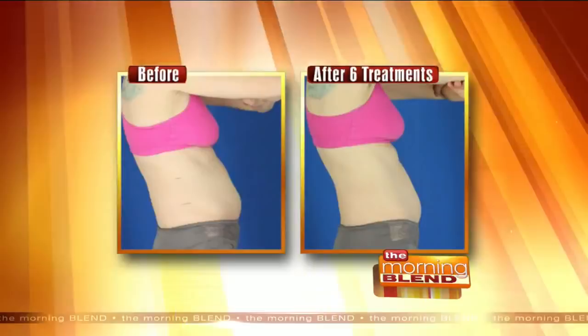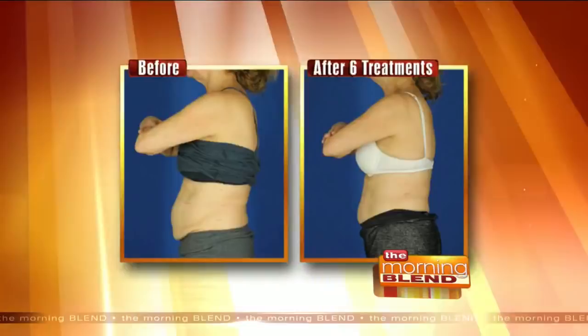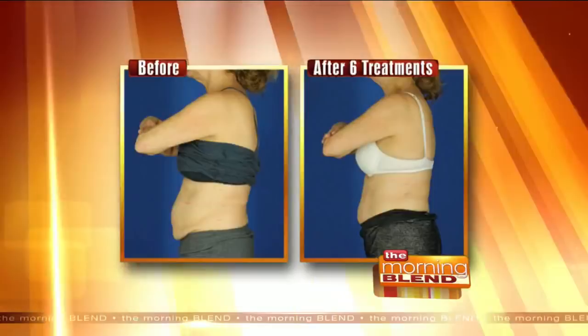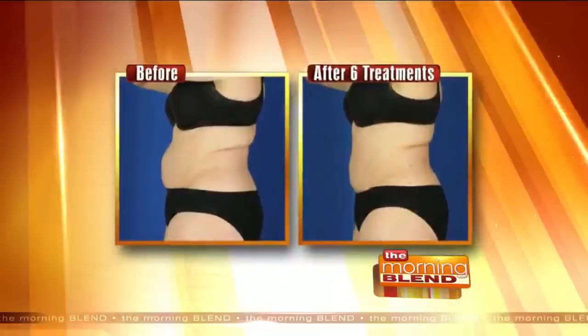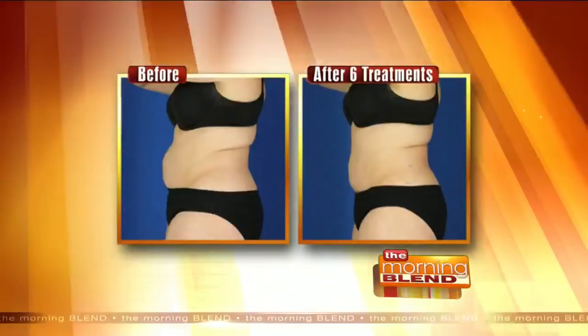As we look at some of these before and after pictures, talk us through the different areas that you can treat — clearly the midsection is one of them. Because of the contouring of the device, we can create an hourglass or that V shape that men want. These are typical results — our clients are seeing at least a two inch reduction, some of them up to five inches. With the large applicator size, we can get the mommy pouch, love handles, bra fat, and thighs. It's an amazing machine.